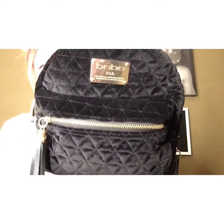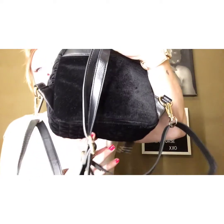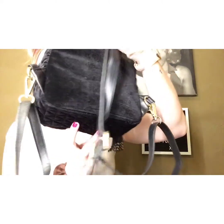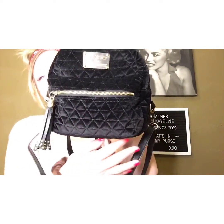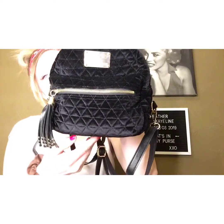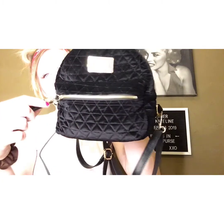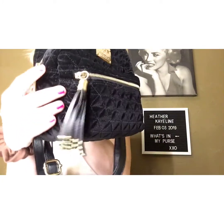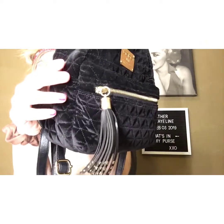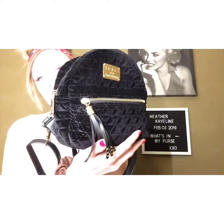So first of all, this is my purse — just a little BB mini backpack. It's black with the quilted pattern and the velvet feel. It has this little faux leather tassel and it zips. And then this is just a standard zipper to open the whole thing. I love it — it's my best friend.